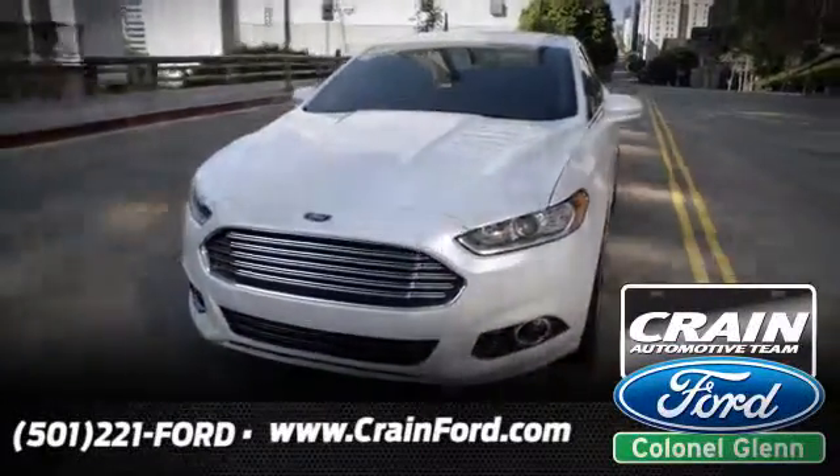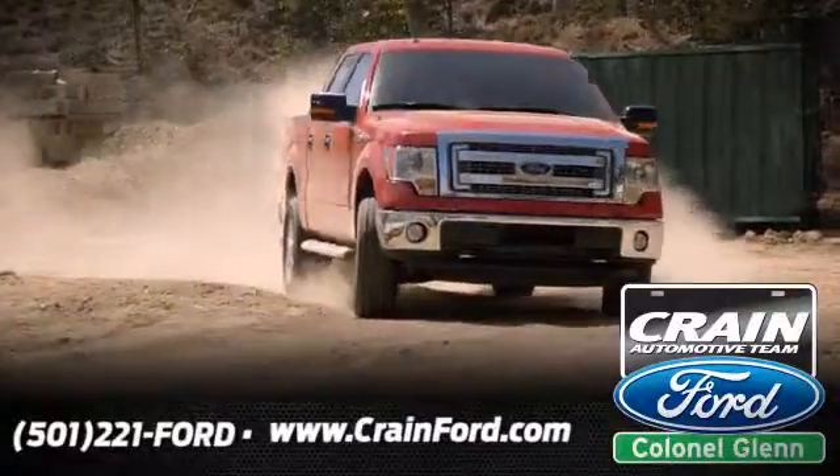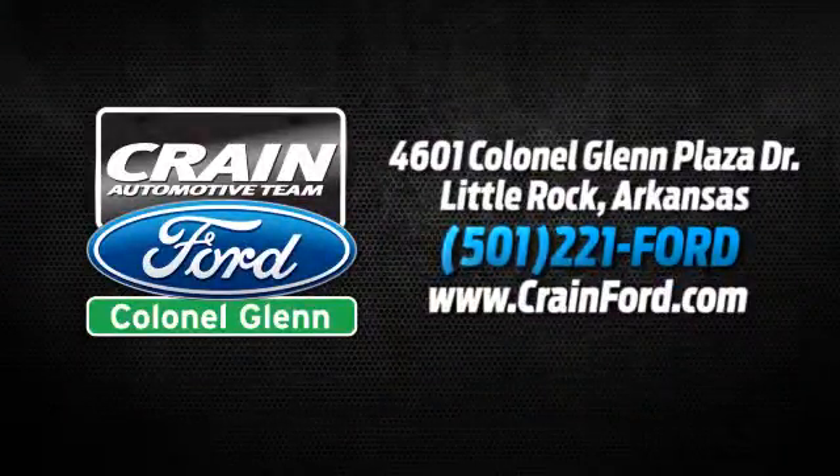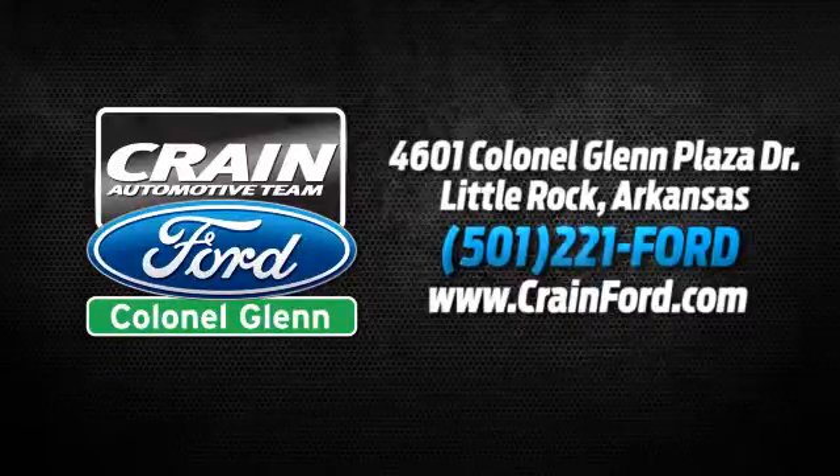Crane Ford Colonel Glenn — we look forward to meeting all your automotive needs. We're conveniently located at 4601 Colonial Glenn Plaza Drive in Little Rock, Arkansas.